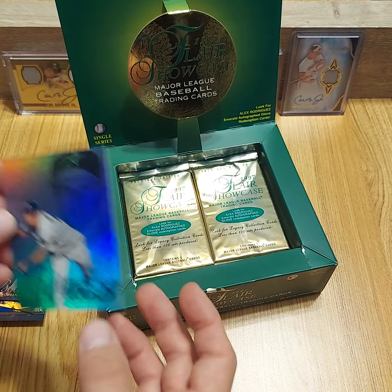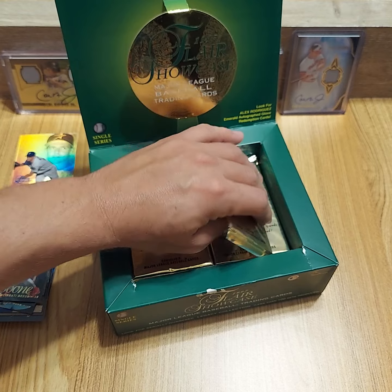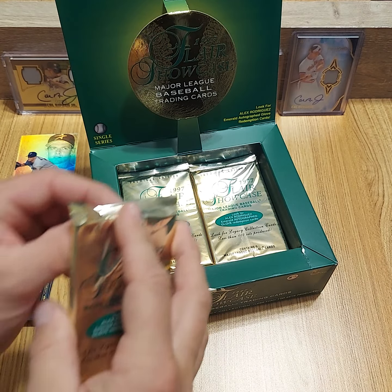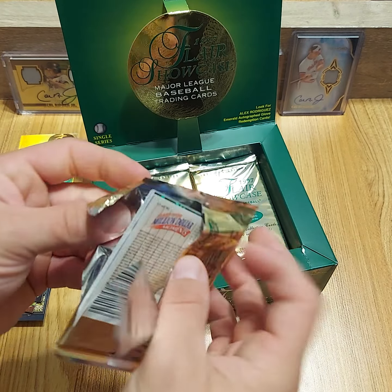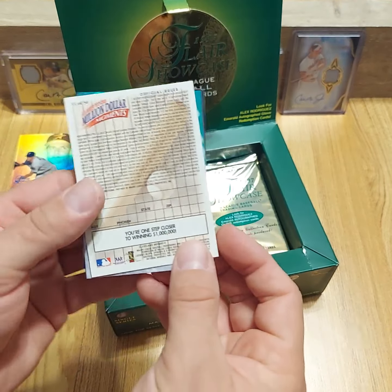I'm so unprepared — I don't even have sleeves or cases right now for these. I apologize to anyone watching, but I will take good care of that and make sure it gets into a good top loader before the end of the night. If I was doing a break, you guys would probably want to kill me.